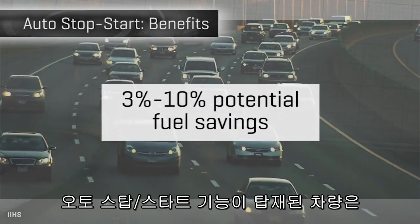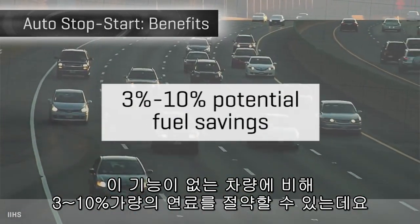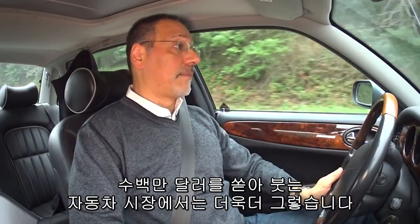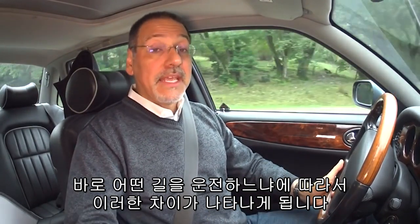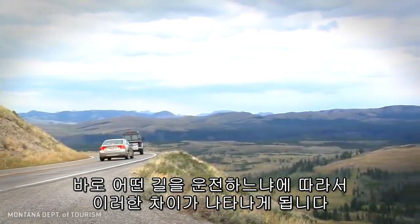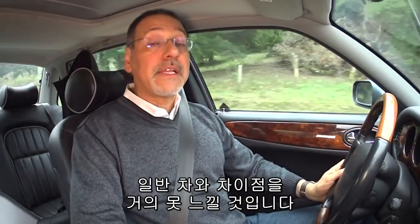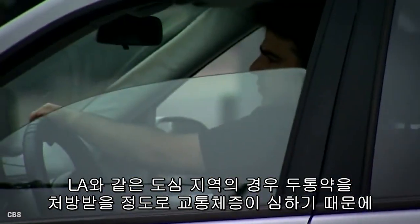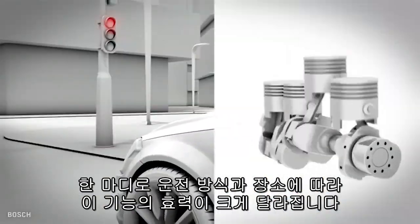You can save anywhere from three to ten percent of the fuel you would otherwise use without start-stop by having the technology. Those numbers are huge in the automaker world — they will spend millions to gain just one percent more fuel economy. The downside is you can't take those numbers to the bank; it varies wildly depending on the kind of routes you drive. If you live in Montana where everything is a two-hour interstate drive, you may see very little benefit. If you live in Los Angeles, auto start-stop may very quickly pay for itself. It varies very much by how and where you drive.